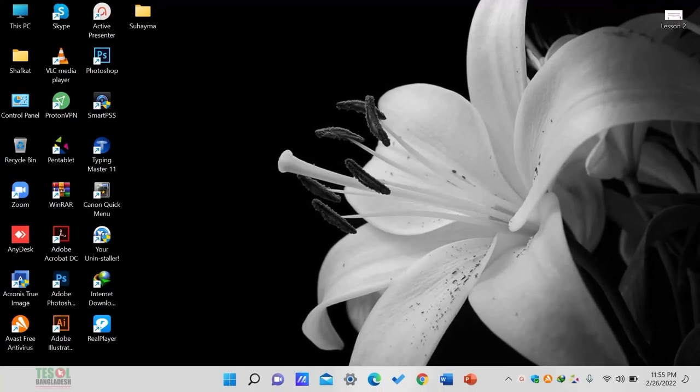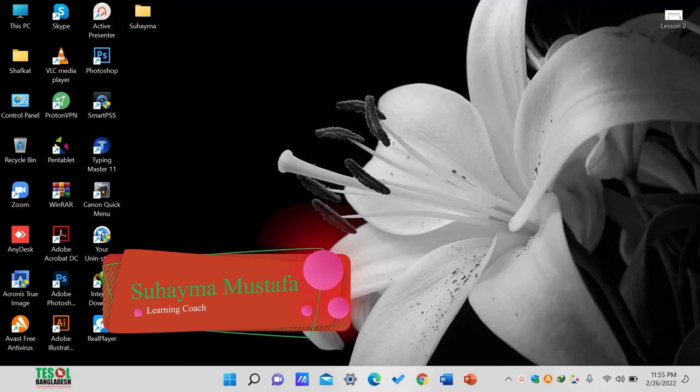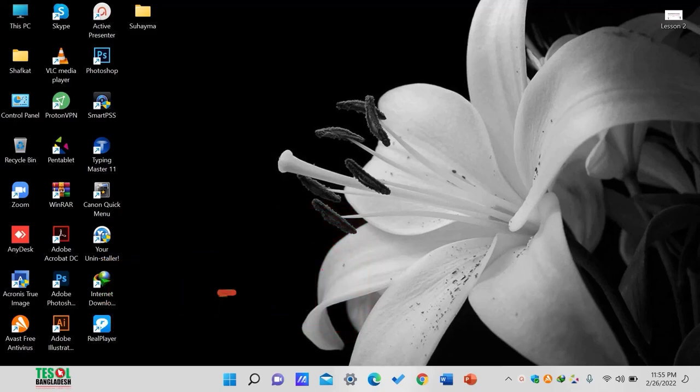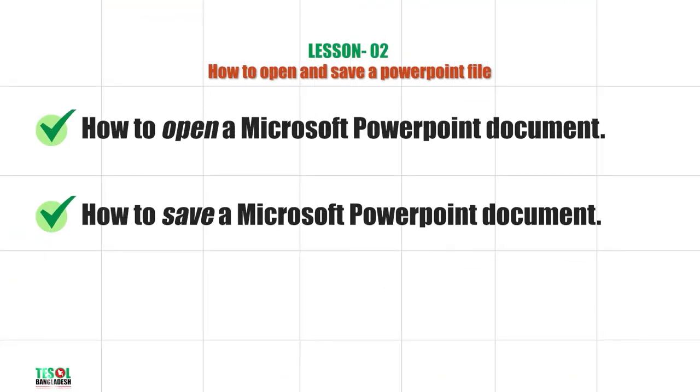Hello everyone. Hope you are all in good health and spirit and are willing to learn something new today. This is Suhaima Mustafa, your learning coach for this lesson. Today's lesson is divided into two parts: number one, how to open a Microsoft PowerPoint document, and number two, how to save a Microsoft PowerPoint document. Without wasting any time, let's get started.